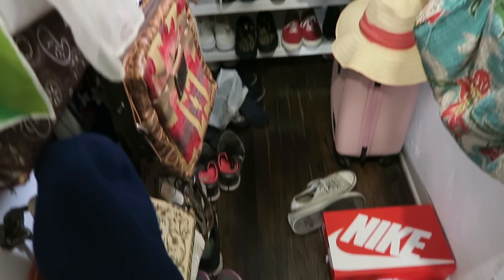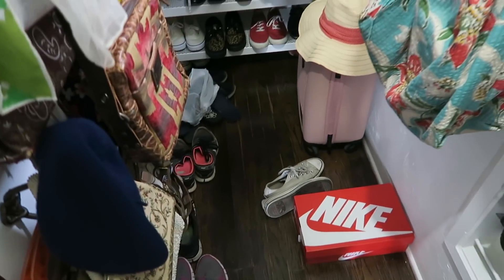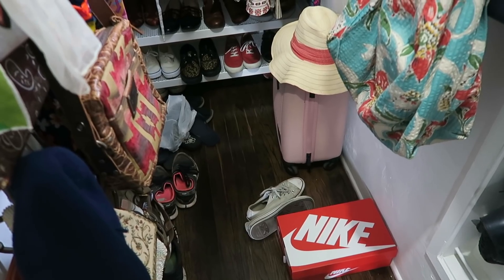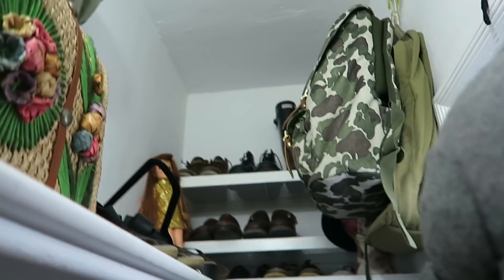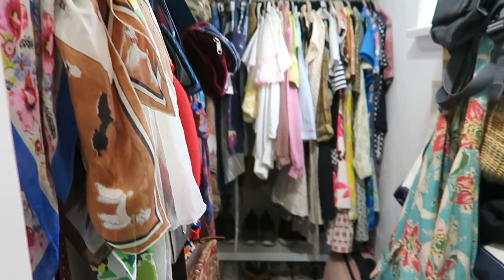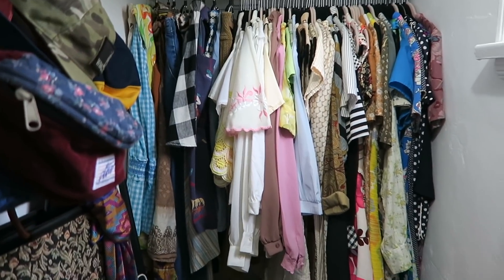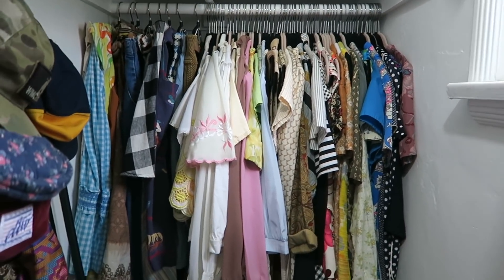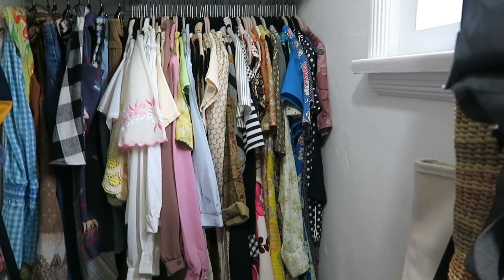The bedroom closet is a huge mess — I've just been throwing shoes on the ground and I really need to sell some of my shoes. I'm usually not this messy but I've known I was going to organize this weekend so I've just been throwing things around. Okay, I've got one closet down! It looks way better, you can actually see the floor. I moved a lot of my clothes from the other closet into this one so it's a little more jam-packed, but these are the clothes I use every day so it makes sense for them to be in my bedroom.